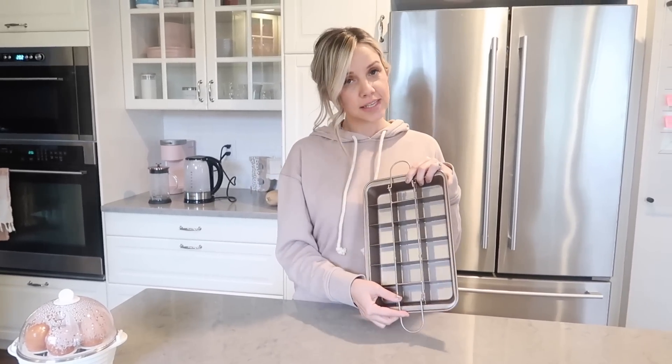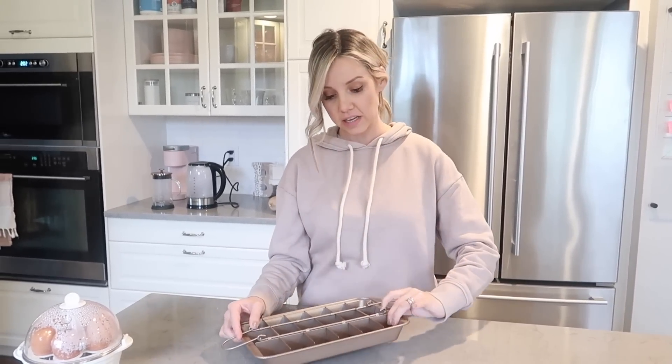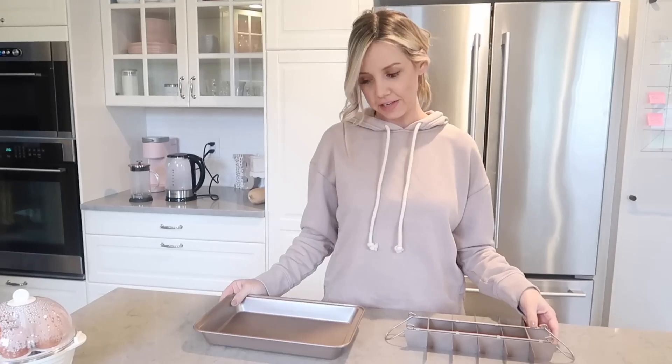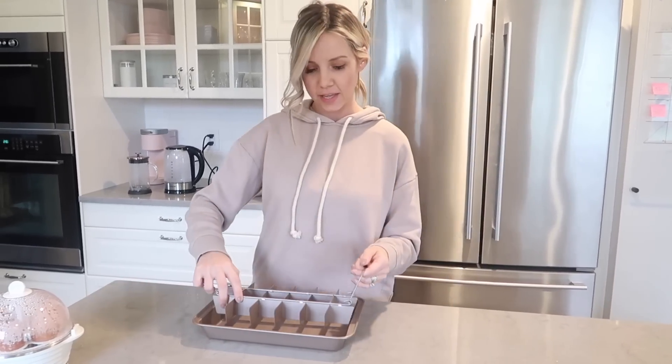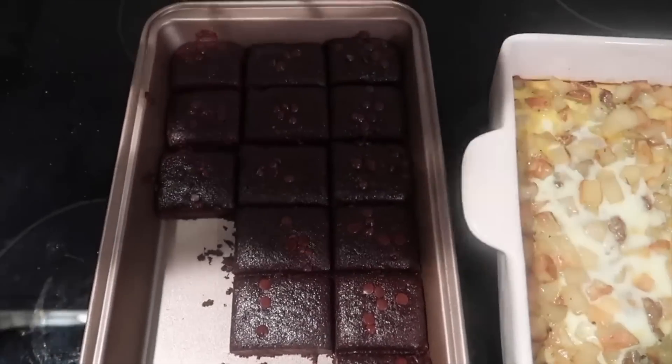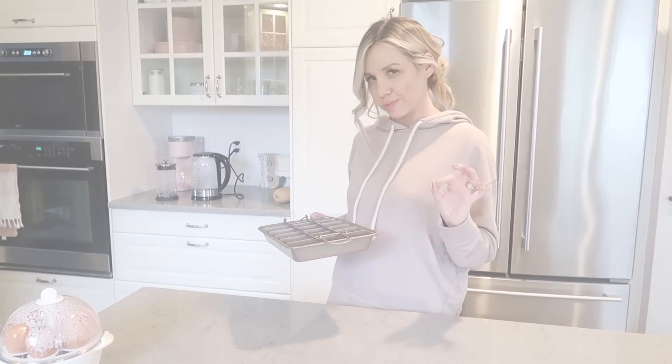This is a brownie pan. It doesn't have to be used only for brownies — you just pour the mix into each little individual slot, or you can use it as a regular pan. It's a really pretty color. Also very sturdy — it's not a flimsy cheap pan. It's affordable but not cheapy.